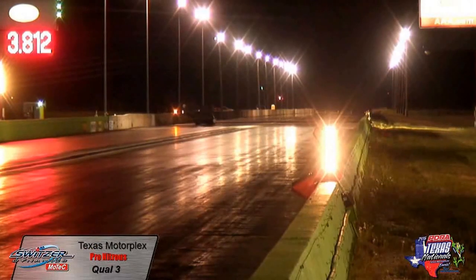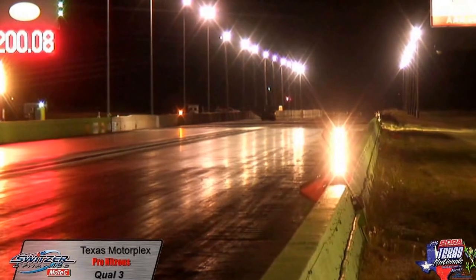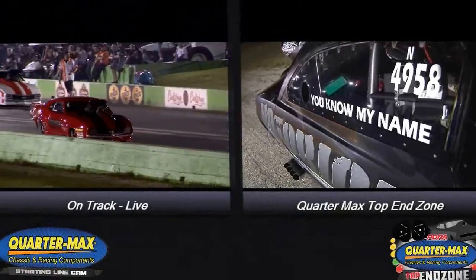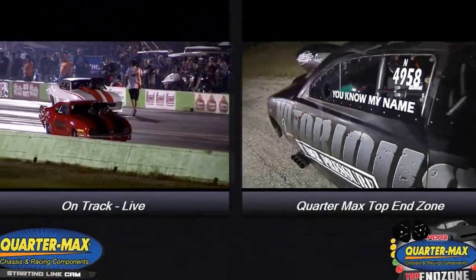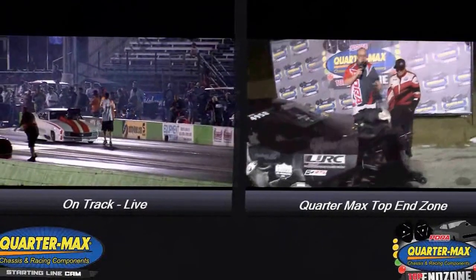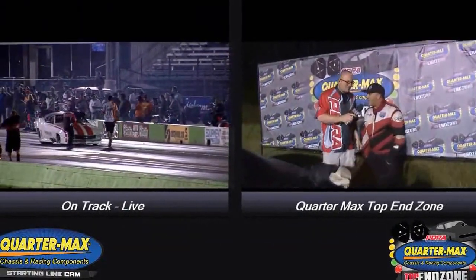3.81 at 200 miles an hour for Keith Haney. Quarter max stop end zone — it's the one, the only, and Notorious. That's Keith Haney. Not bad, man. Going number five — number five is good right there.